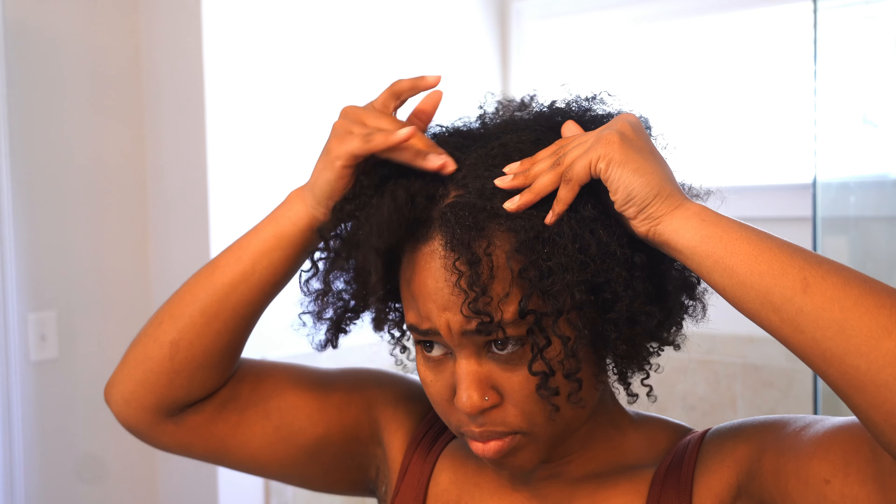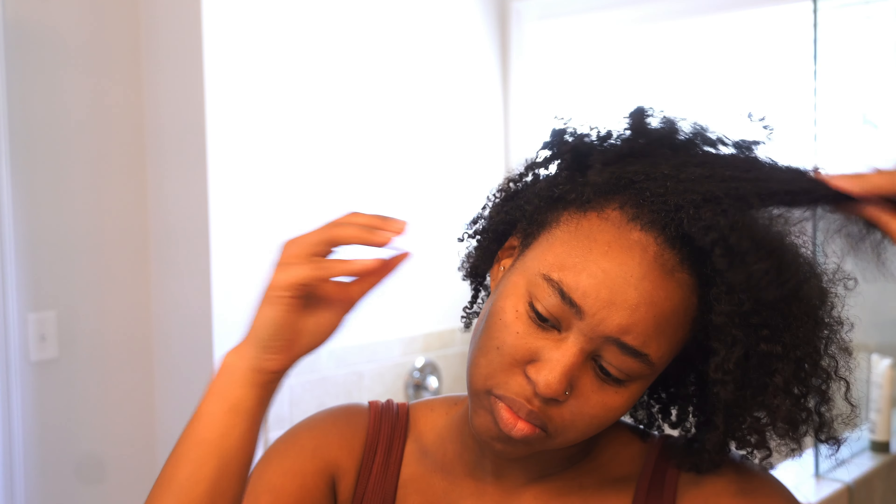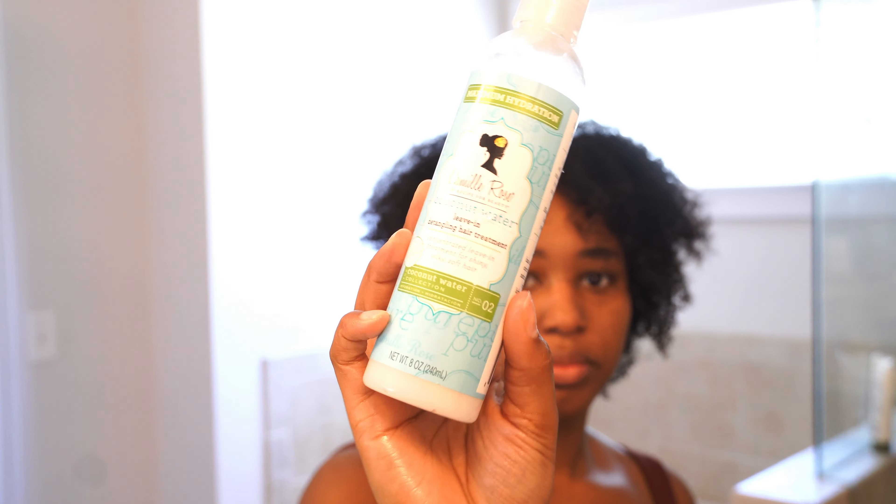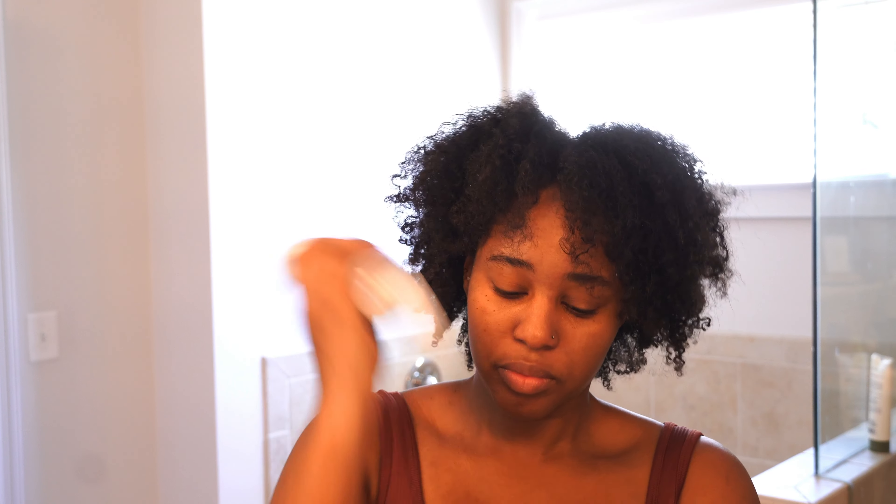Now let's introduce our scalp treatments to target seborrheic dermatitis. First we have Curls Blueberry and Mint Scalp Treatment — apply it to your scalp and massage it in gently. This treatment contains soothing ingredients to calm your scalp and promote a healthy environment. Next we have As I Am Olive & Tea Tree Scalp and Dandruff Oil Treatment. Apply it to your scalp as well, focusing on areas affected by seborrheic dermatitis — this treatment contains salicylic acid to help exfoliate and manage the condition effectively.